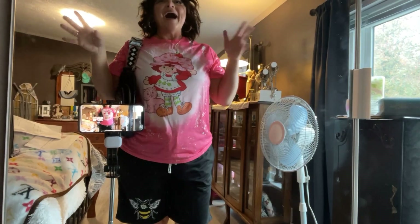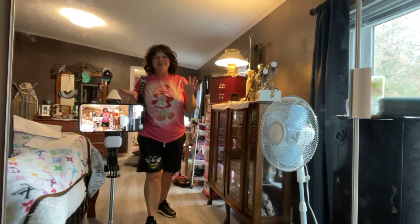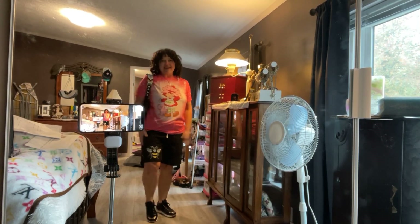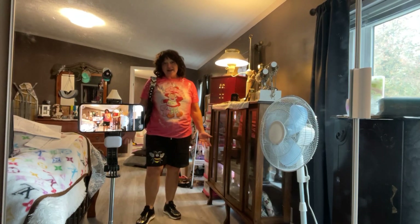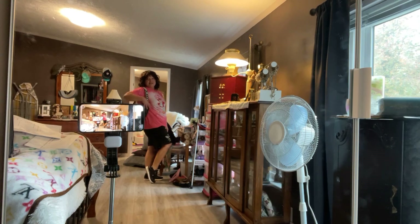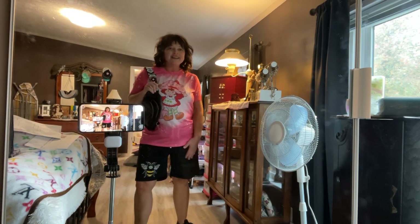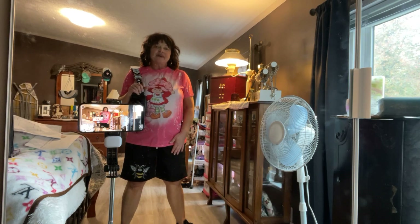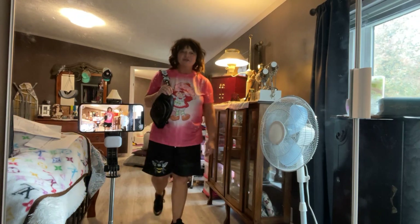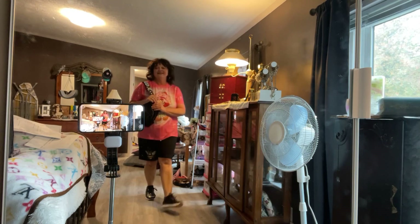I probably wouldn't wear these shorts with this top — after I put it on I thought 'oh gosh' — but I'm gonna show you them anyway. These are the B shorts. I could have definitely got a smaller size, but after washing and drying they'll be fine. I love them because they're comfortable. I paired them with these cute little black tennis shoes. If I was going to Henry's soccer game I could wear this outfit, or I might wear this shirt tomorrow with black capris.